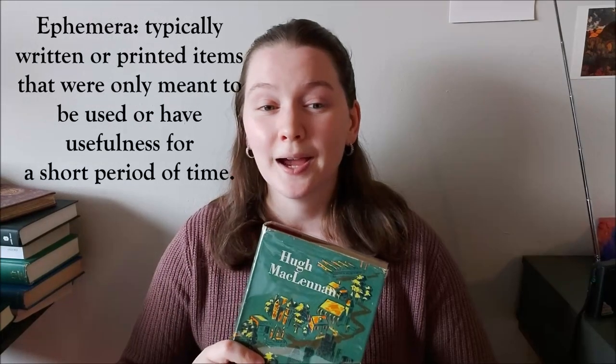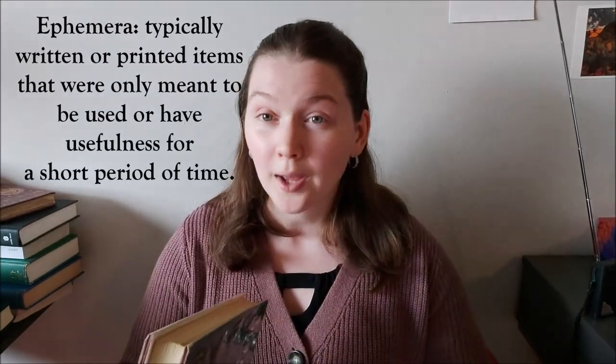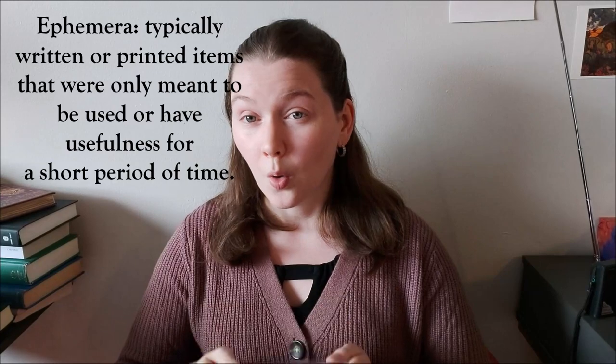Originally the dust jacket was not meant to be kept, which is why books that are more than 40 or 50 years old are often missing their dust jacket when you come across them secondhand — simply because the dust jacket was considered what we would call ephemera, something that would be thrown away once you got the book home.